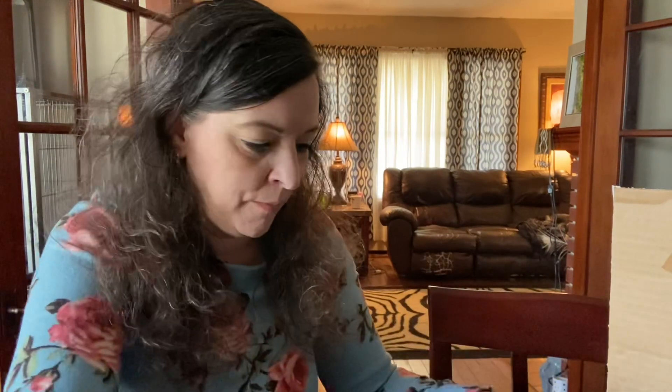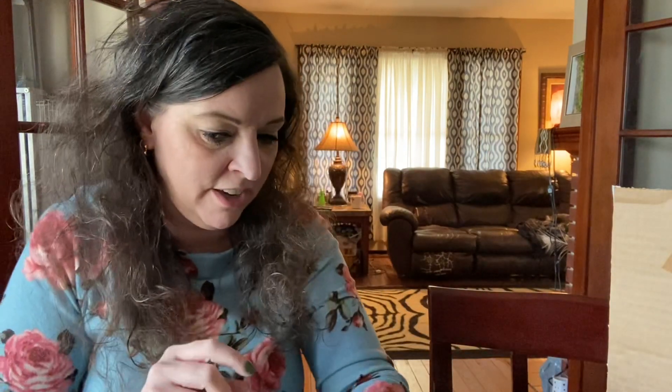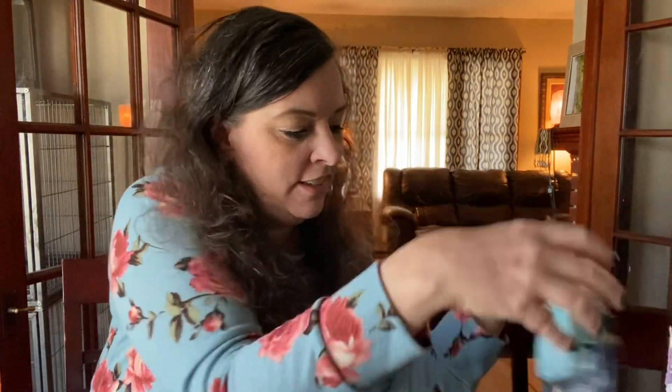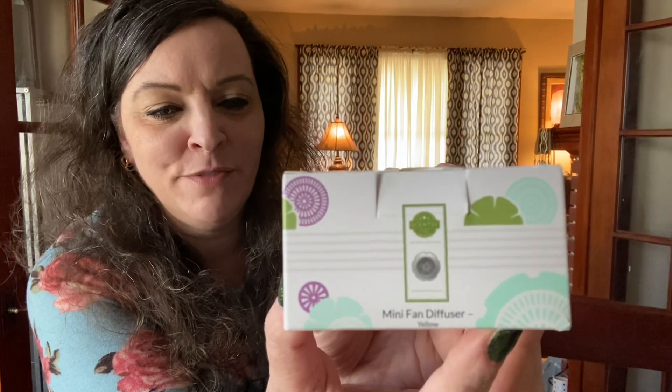I forgot I threw some wax bars in here, so this will be fun. I also got the three-pack of wax bars — we'll smell those in just a second. But I also got the mini fan diffuser in yellow. Probably most people won't get yellow; I'm just one of those people that love yellow, so I had to have yellow. It's so pretty!